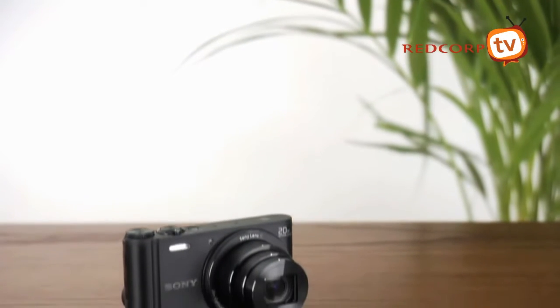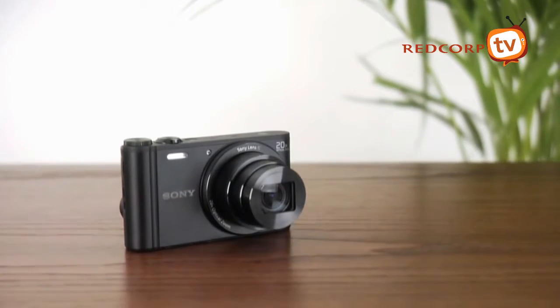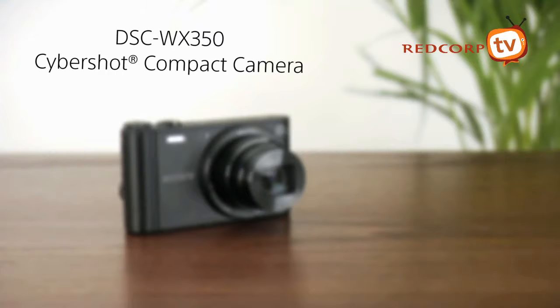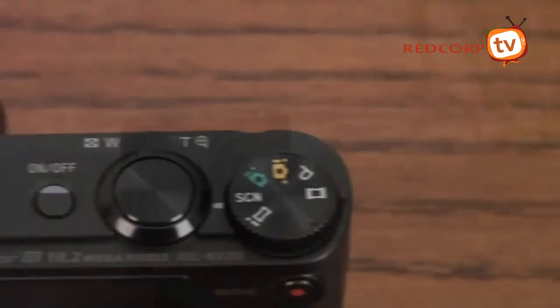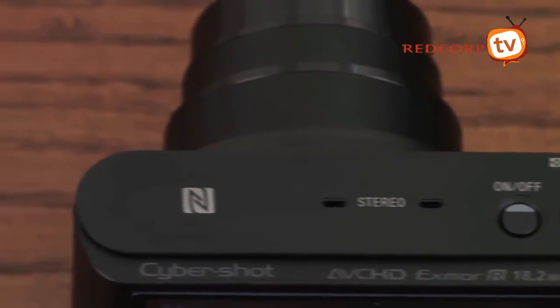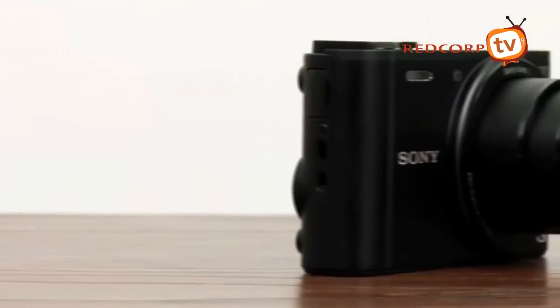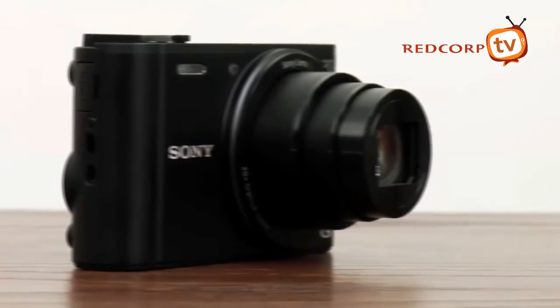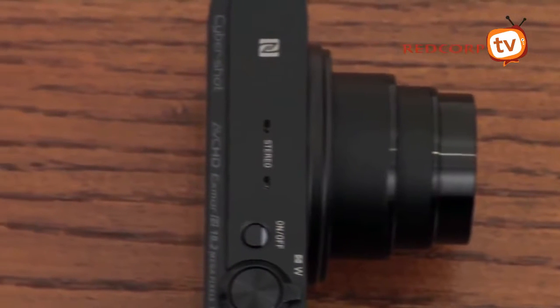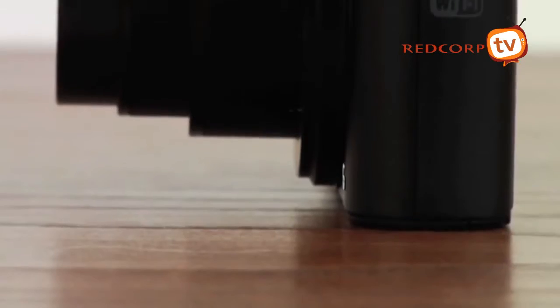Good things come in small, beautifully designed packages. The WX350 is the world's smallest and lightest camera with powerful 20 times optical zoom. This easy to use camera delivers high image quality thanks to the Exmor R CMOS 18.2 megapixel sensor, newly developed Beyond's X image processing engine and smart hand balancing optical steady shot.